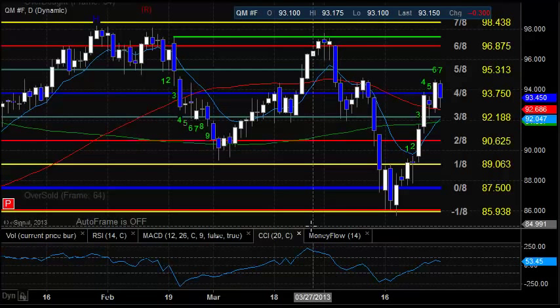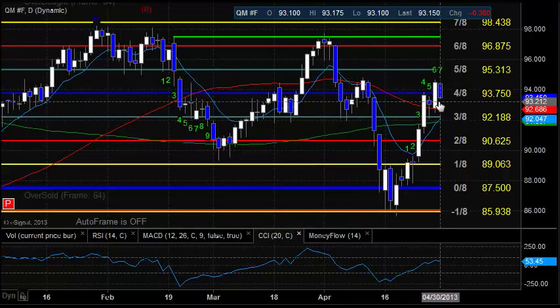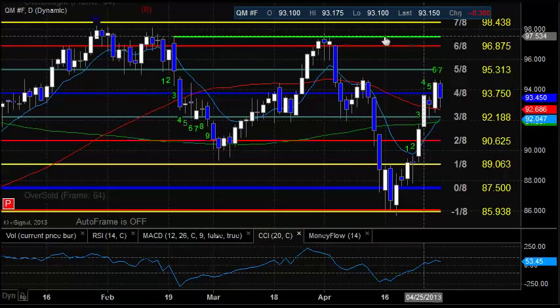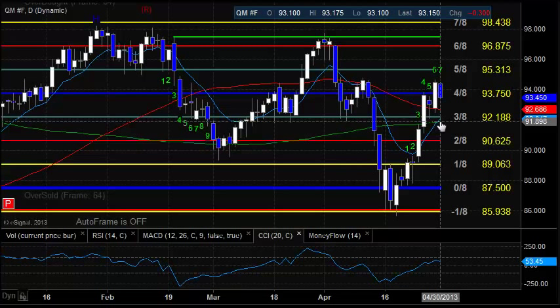Here's a look at the oil chart. We talked about the weakness today, while there was some strength in oil services names. We have an inside day here, so if we break out either way, that's going to have some extra punch to it. If we break out above, 95.31 is going to be the first level to watch — this is the 5/8 level on the Murray Math box. If they really spur it higher, the static trend line — the green line — comes into play, which was already used in the very beginning of April. To the downside, there's a cluster of support with the 200 DMA and the 10 EMA, just around that $92 level.